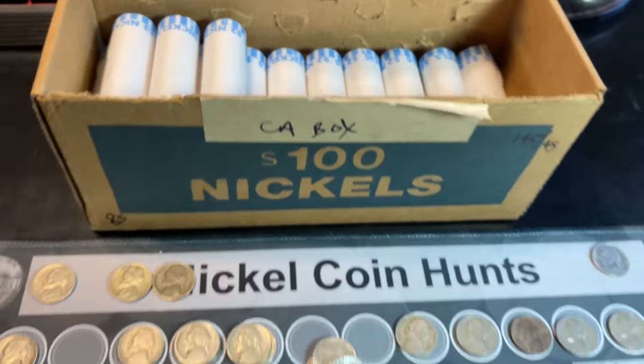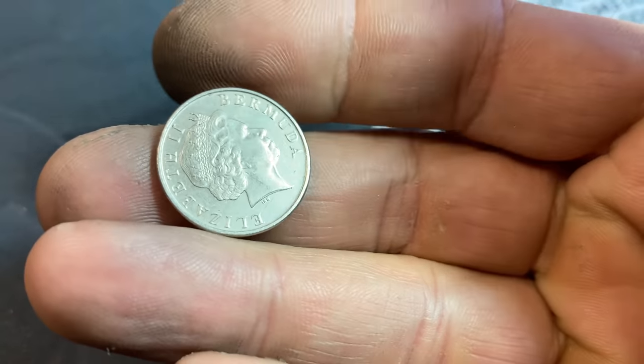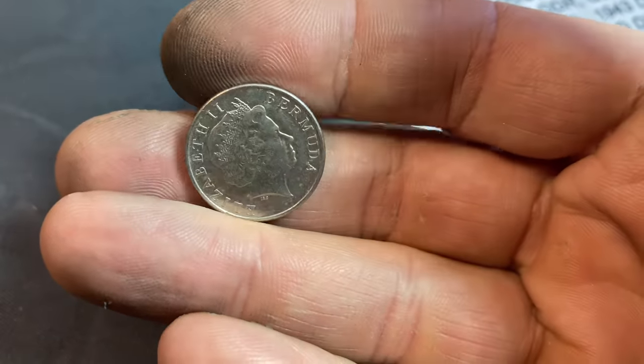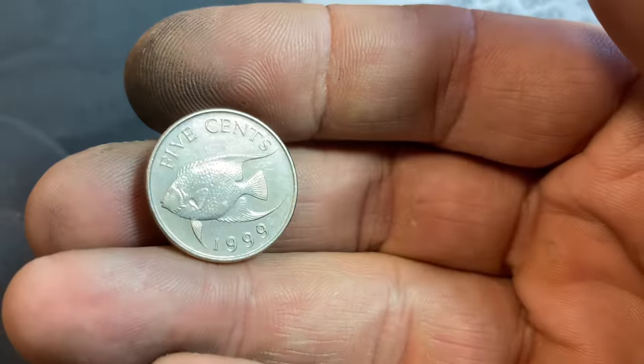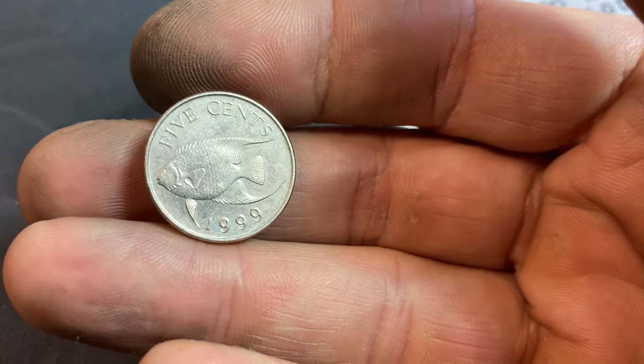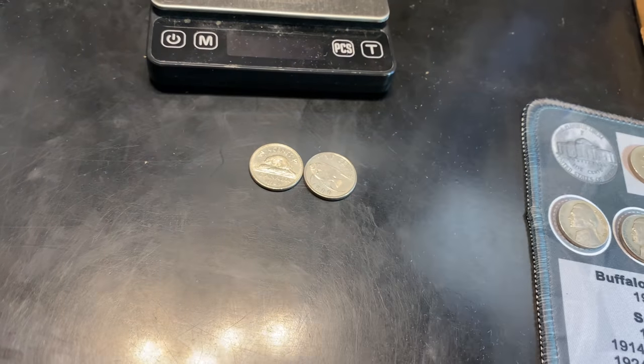Roll number 67 is going to have another foreign, but this time it's from Bermuda. We've got a Queen Elizabeth II Bermuda coin — looks pretty modern, and it is 1999, five cents, with a fish. We'll take it. Maybe we can feed the beaver the fish.